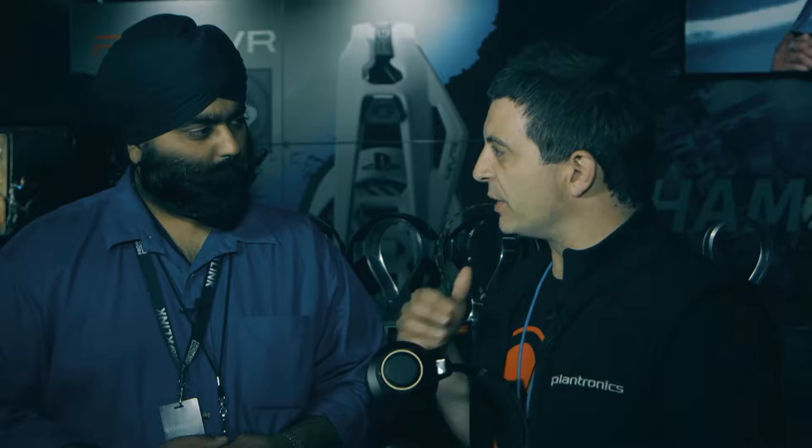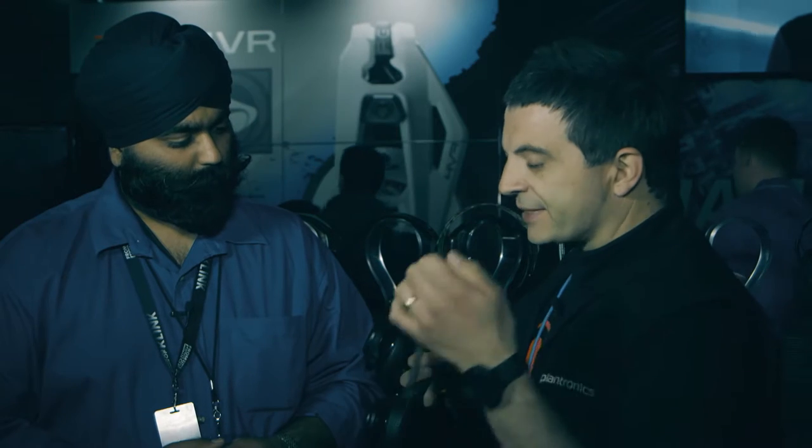The RIG 600 is the only headset that we're aware of, and certainly in our range, that you can do both really, really well. And then also when you want to play a game, you disconnect that microphone and put in the stadium class microphone that we have, and you can actually play games with it as well.